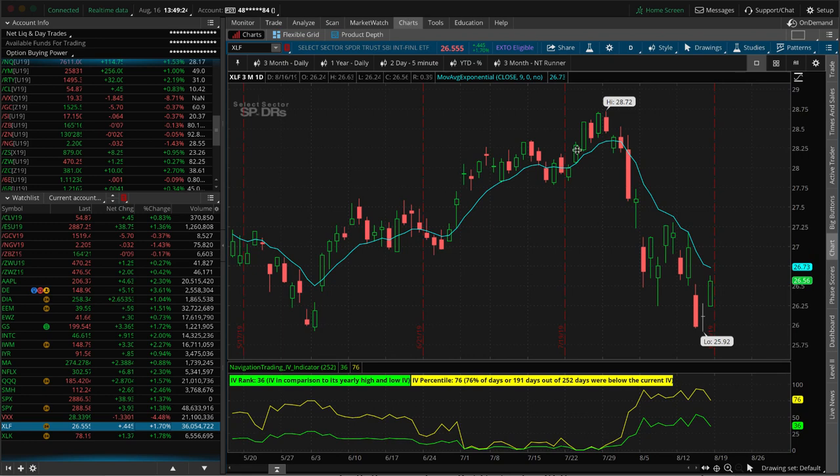I like this setup — when you get a big push down and then a little bounce higher, I'm looking for stocks to potentially roll back over again. I don't think we've seen the bottom — that's my opinion, nobody knows — but I'm thinking we're still going to see lower prices. Those are all the alerts for the week. Let's take a look at some of our other positions, starting with oil.